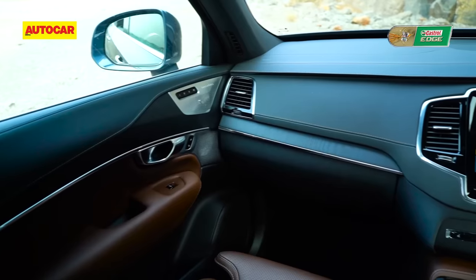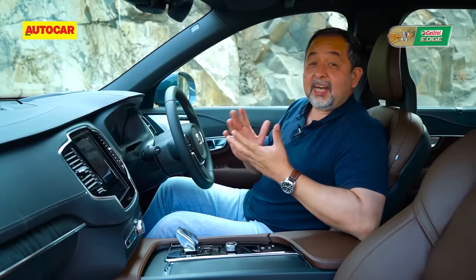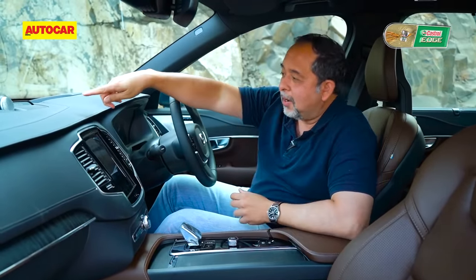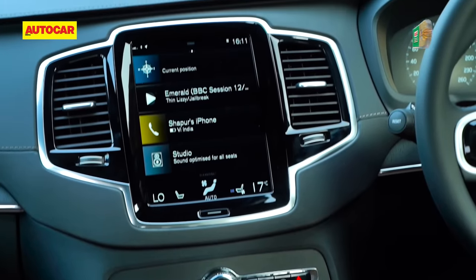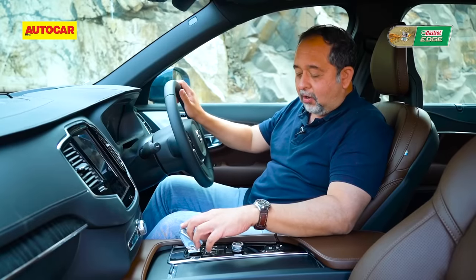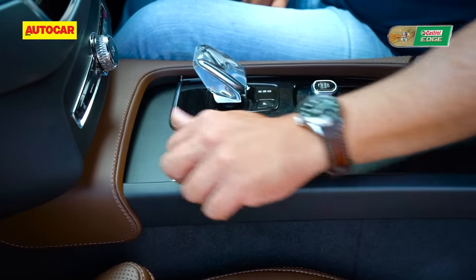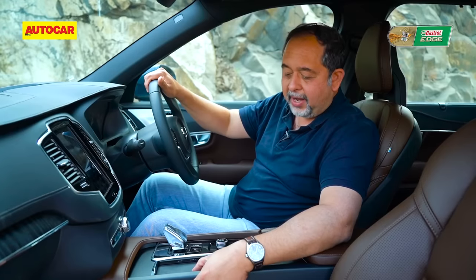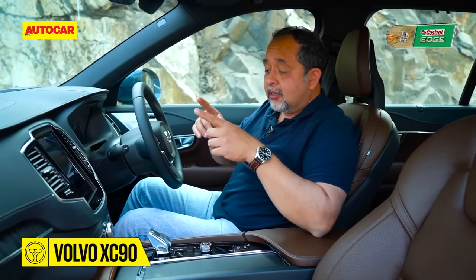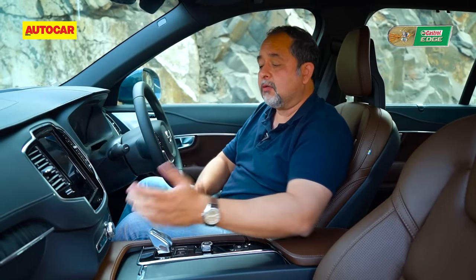Those familiar with the XC90 will immediately find the cabin hasn't really been updated or changed much. It still has a great sense of style and the design is still pleasing — the Bowers & Wilkins speaker in the centre, the vertical tablet, the way the dash is designed, the instrument panel with its white-on-black dials. On this one you get the crystal gear lever, beautifully built damped shutters, and a wireless charging pad for your phone. Unlike the XC60 and S90, however, this screen doesn't get connected tech and many apps are missing — it's basically the same as when the car was launched.